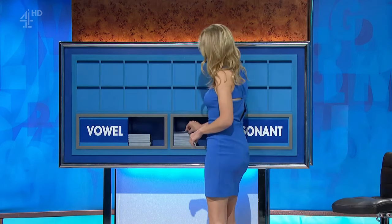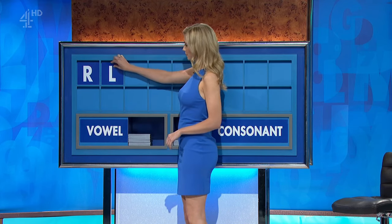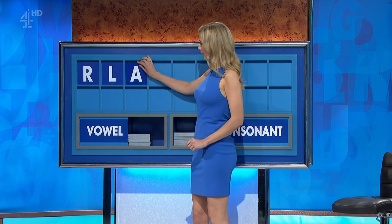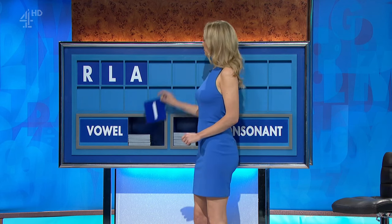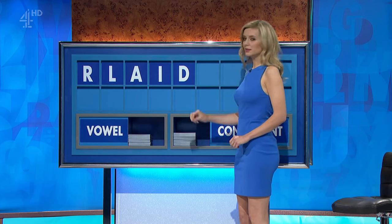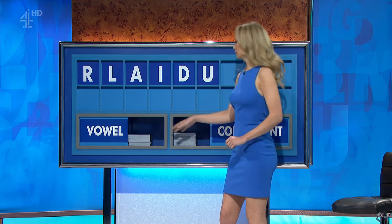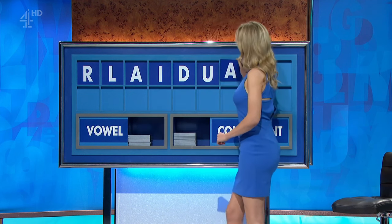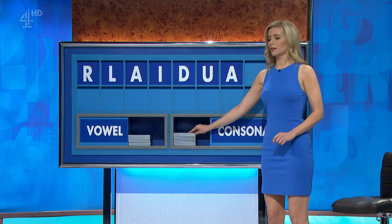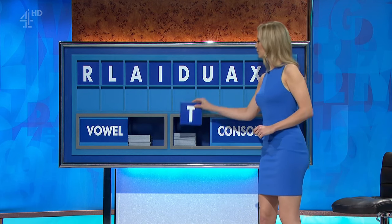Thank you, Sarah. R. And another. L. And a vowel. A. And another. I. And a consonant. D. And a vowel. U. And another. A. A consonant. X. And I'll finish with a consonant, thank you. And finish with T.